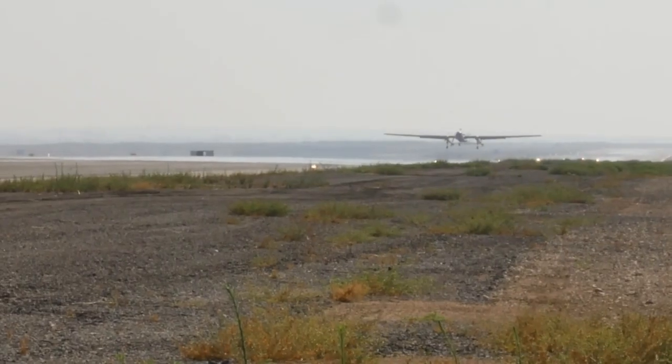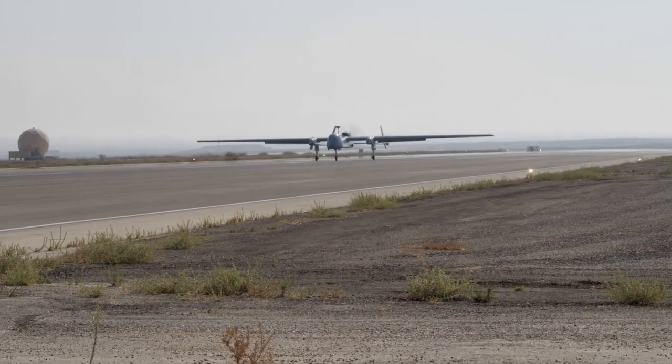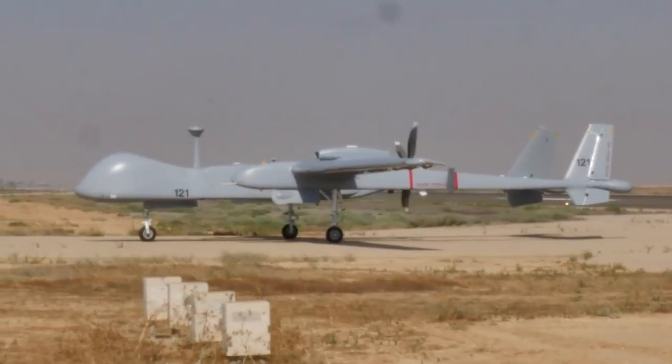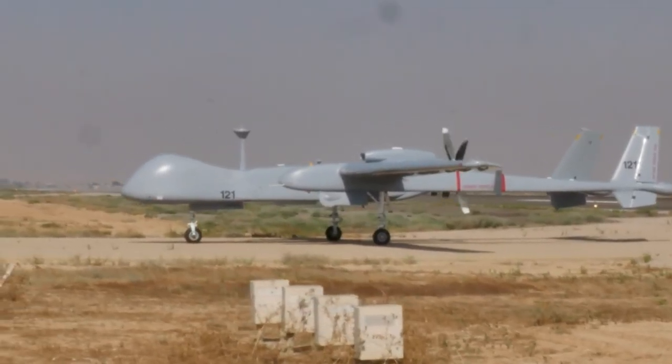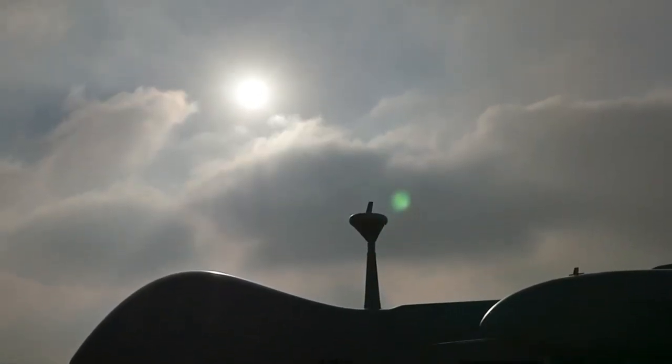Heron TP is widely used by many countries around the world due to its high performance and reliability. It has proven effective in a variety of scenarios, including military conflicts, border monitoring and counter-terrorism. This drone continues to be a sought after tool for security in various airspace missions.